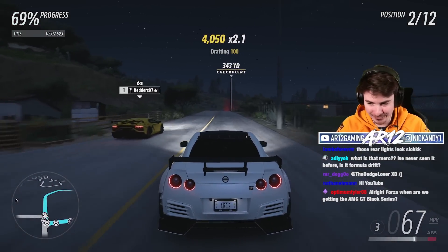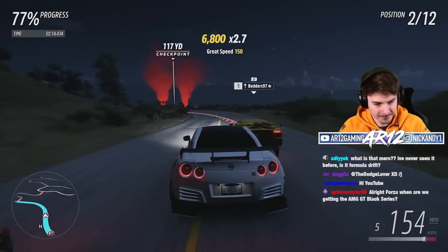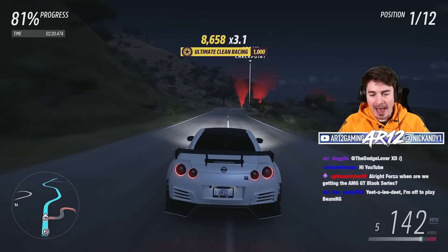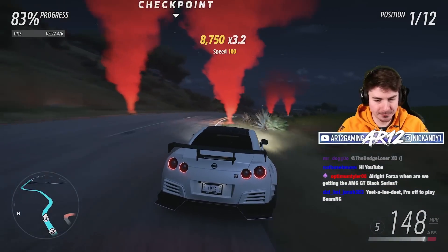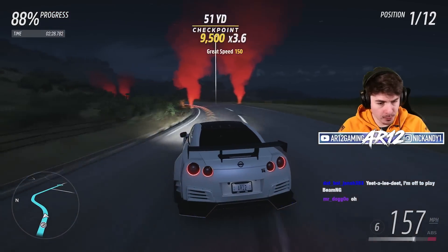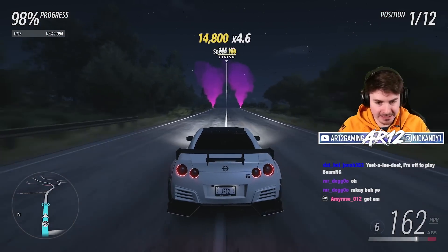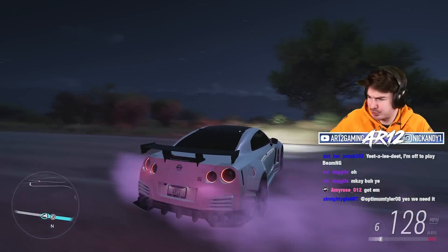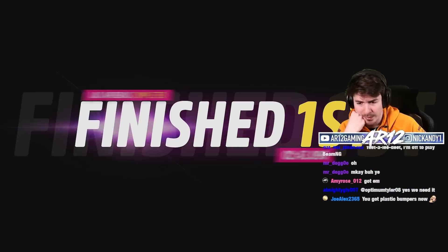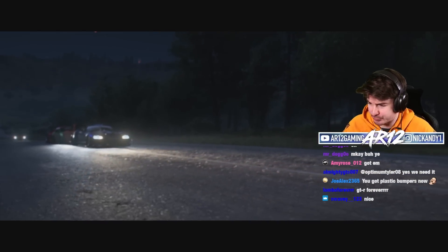We're actually having a very good battle with the Lambo. Got him! As it turns out, all the carbon fiber bumpers, the lightweight roof and everything do actually make your vehicle a whole bunch better. I thought the GTR would be good — GTRs are always pretty good cars, but they kind of struggle when it comes to racing. That thing is just so nice to drive. Racing is clearly a strong suit for the GTR.